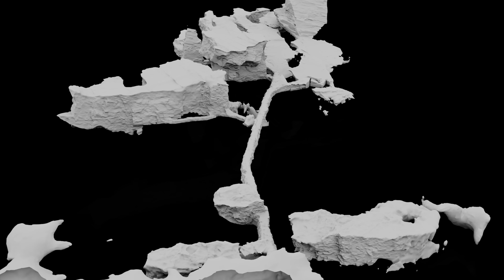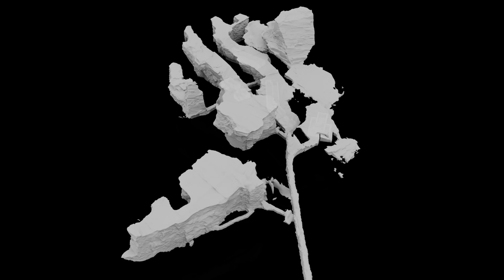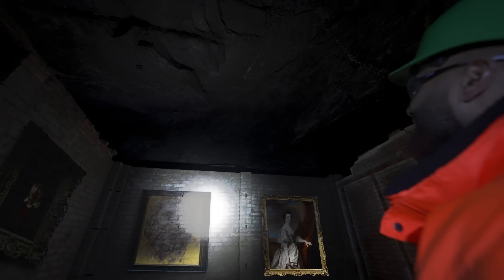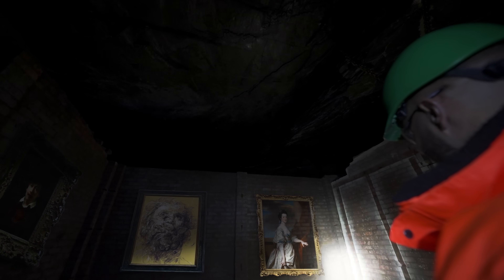We are 60 to 90 metres below the surface. The first treasures arrived in 1940 and were hung on the walls where possible.